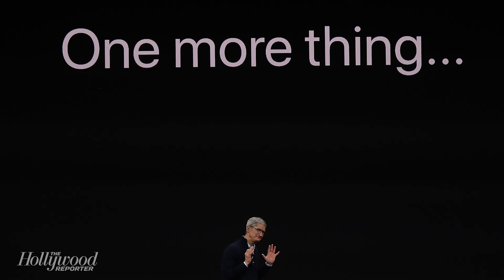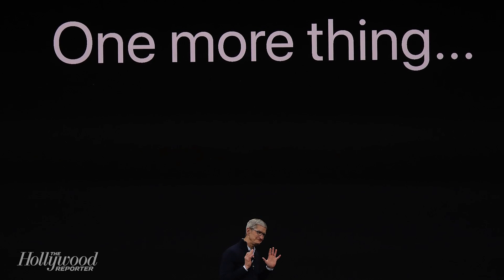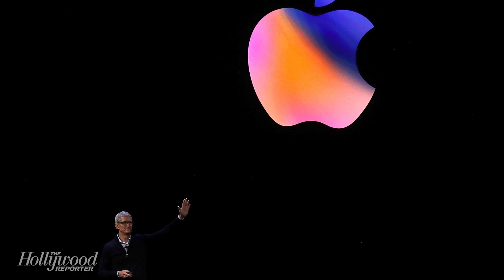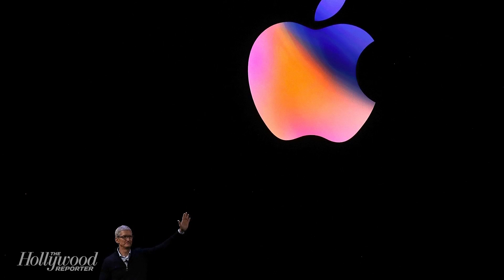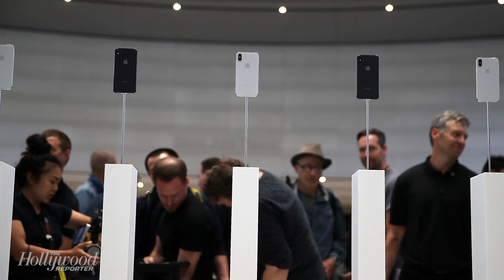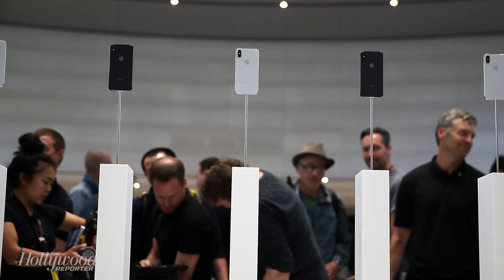Other updates include a revamped TV app that will place emphasis on live sports by showing games along with their score and time left. The revamped app will also be available on iPad and iPhone. Plus, the app will become available in more countries, including Canada and Australia, after its U.S.-only launch last year.